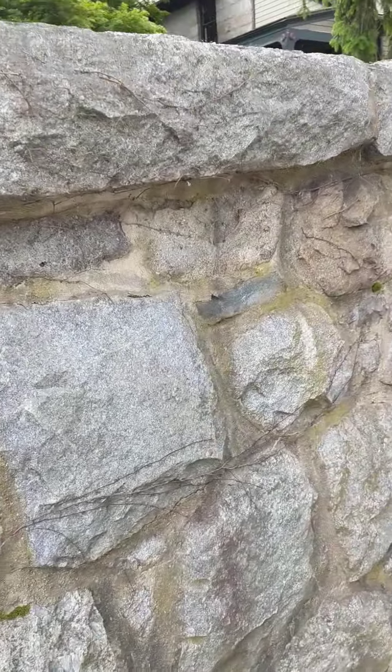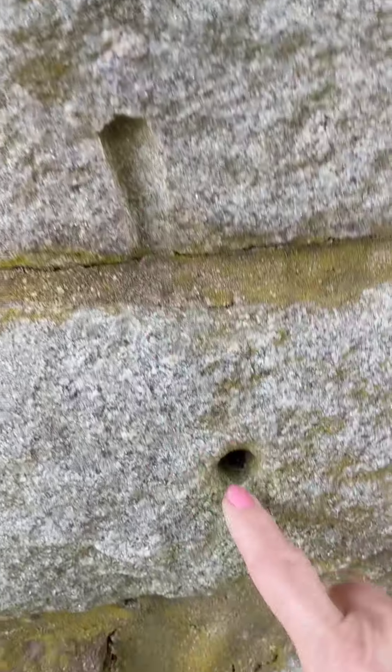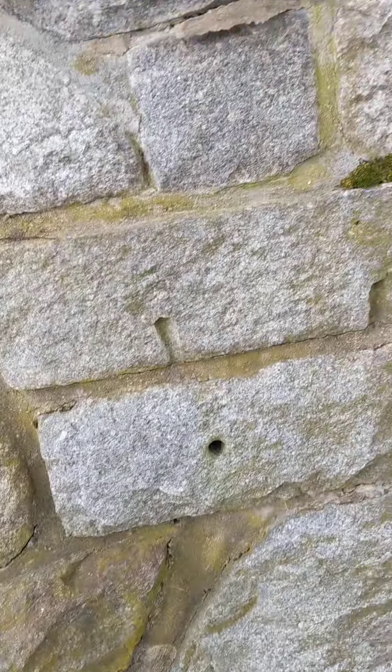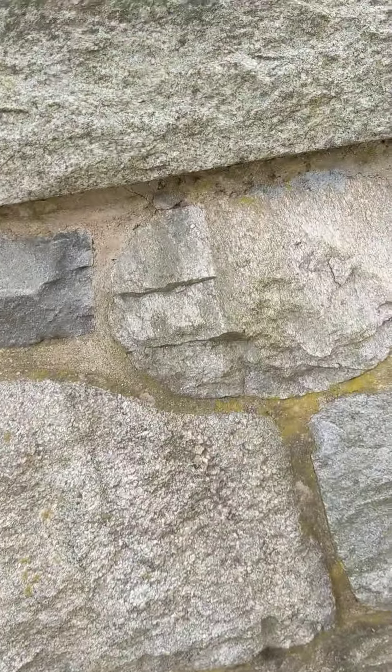I haven't done this one before. Look at this — there's that, and then there's a hole that's all turned crystallized. It looks like mica, but it's not mica. It looks like silver.